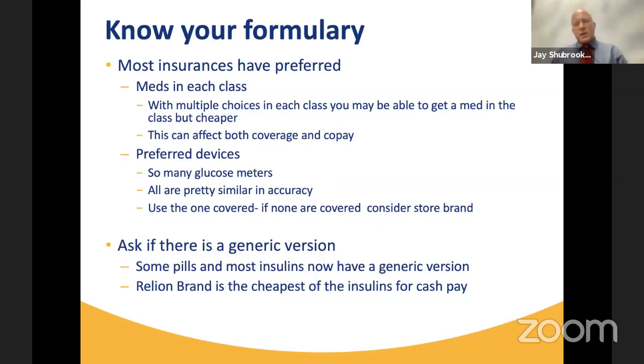This is important not only in terms of whether something is covered, but what level the copay is. We have many different medications in each class of meds, so that copay difference could be significant. When checking your sugar or using a sensor, there are preferred devices. It makes sense to find out what the preferred device is for your insurance, because quite honestly they all work the same — the great majority of glucose meters have the same benefits. Find the one you can afford that is covered for you.